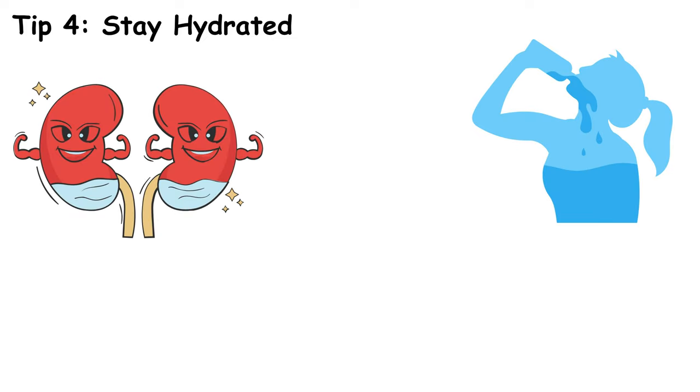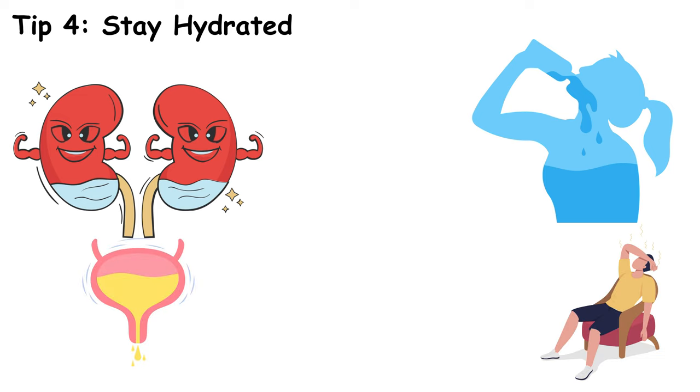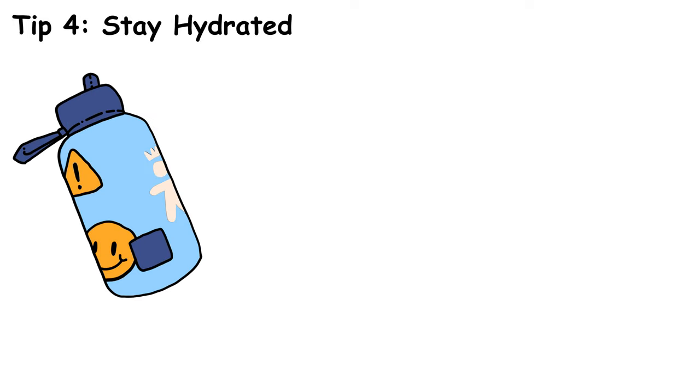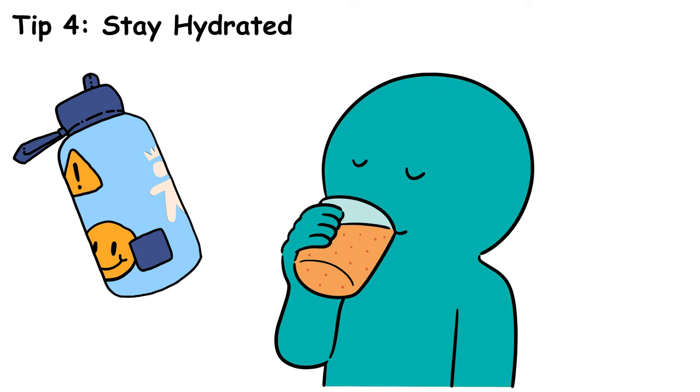Staying hydrated is often overlooked. Drink plenty of water throughout the day — it helps your kidneys flush out excess sugar through urine. Dehydration can cause blood sugar levels to spike because a higher concentration of sugar in your blood can lead to hyperglycemia. So make it a habit to carry a water bottle with you and sip throughout the day.